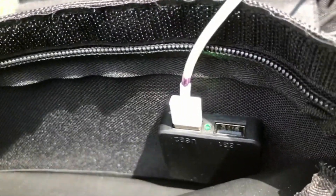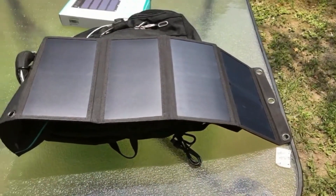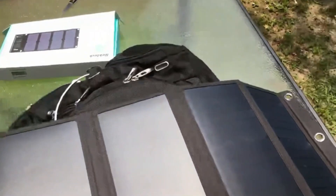The charge rate will dramatically decrease if in the shade or under cloud cover, but that isn't the fault of the product — it's just how solar charging works.